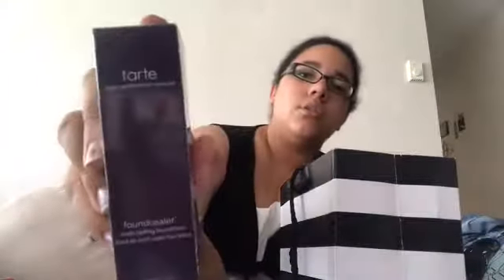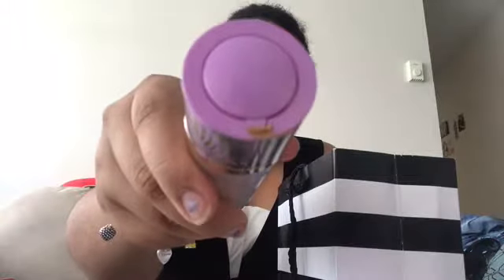I also got Tarte Foundation in Medium Tan Sand, 38S. You can tell I've already used it — there's foundation on the top. It's just a twist mechanism that brings the product up, then you push it back down.